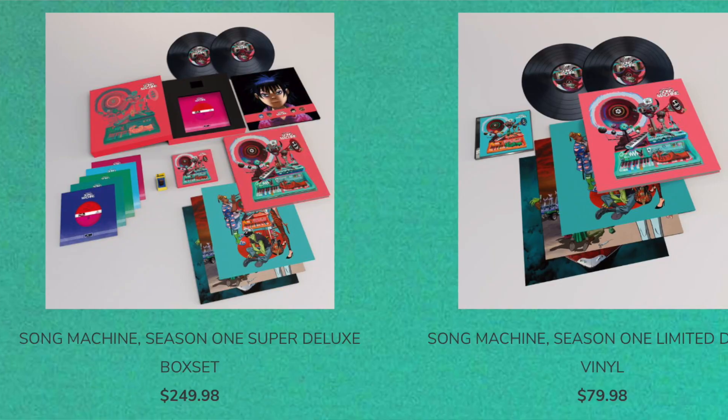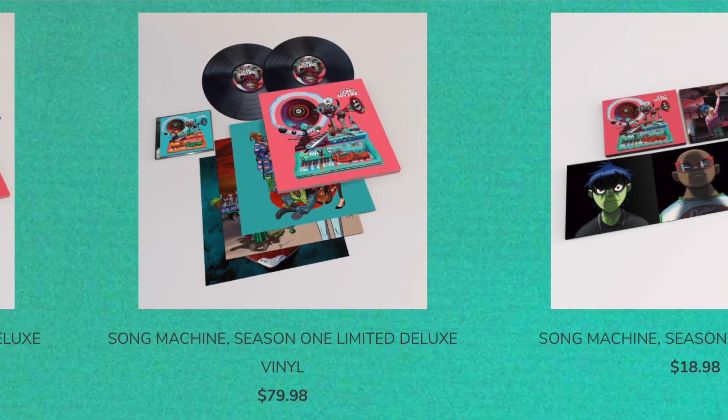We have St. Vincent, who is gonna be announced, which is exciting, and Elton John — a lot of cool features. However, with that, they have also just announced a multitude of record packages.